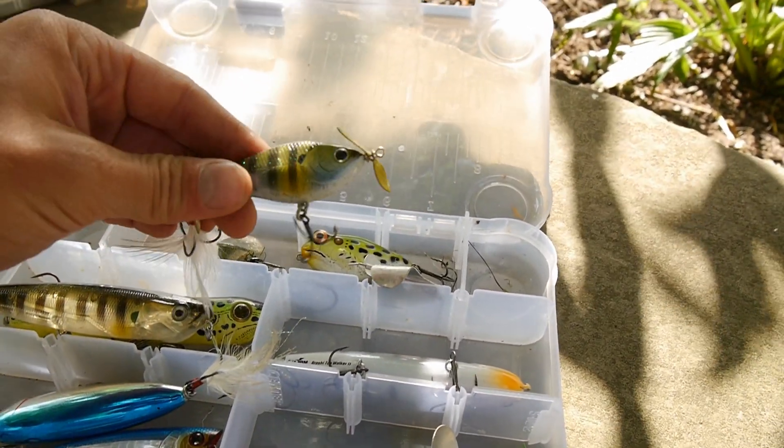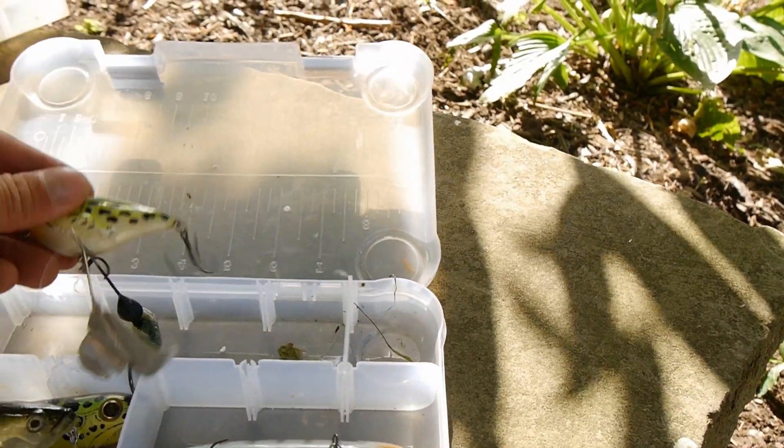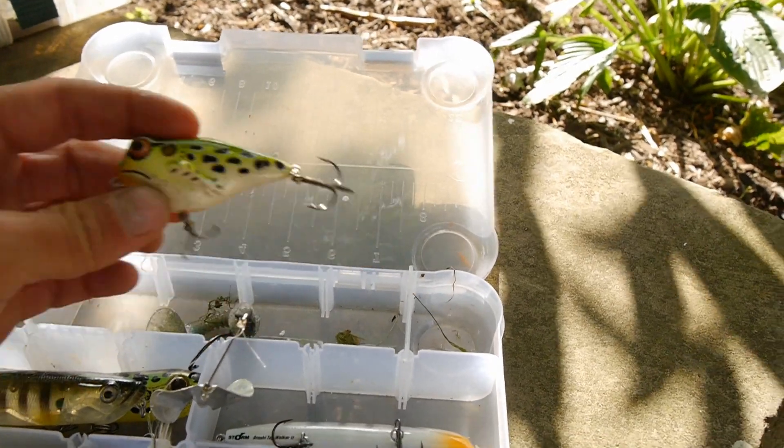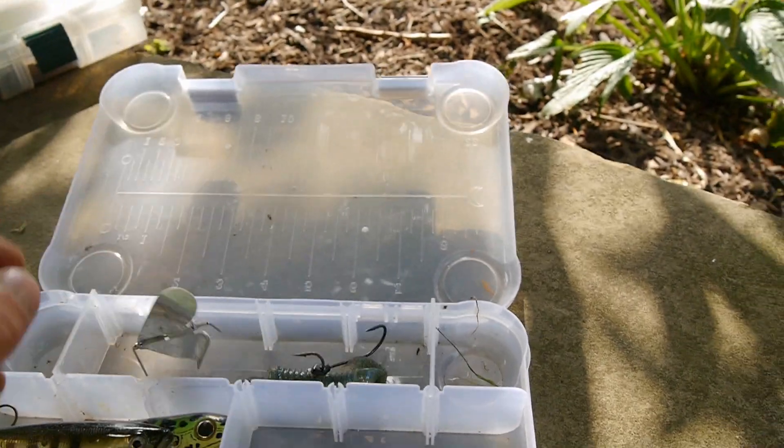Got a Lucky Craft little prop bait right here, love that thing. And of course the Rebel Frog R — I bought this bait a while ago, still have it. And I've got this buzz bait with trailer hooks and a swim bait on it. Awesome.